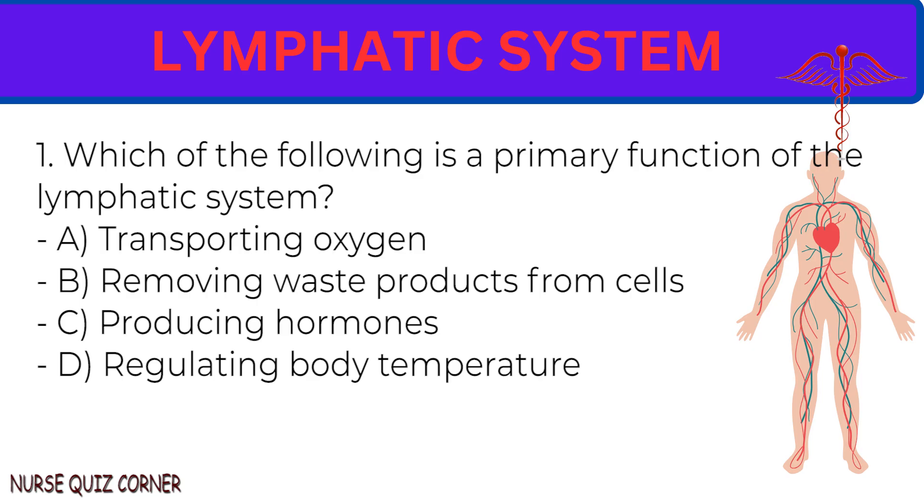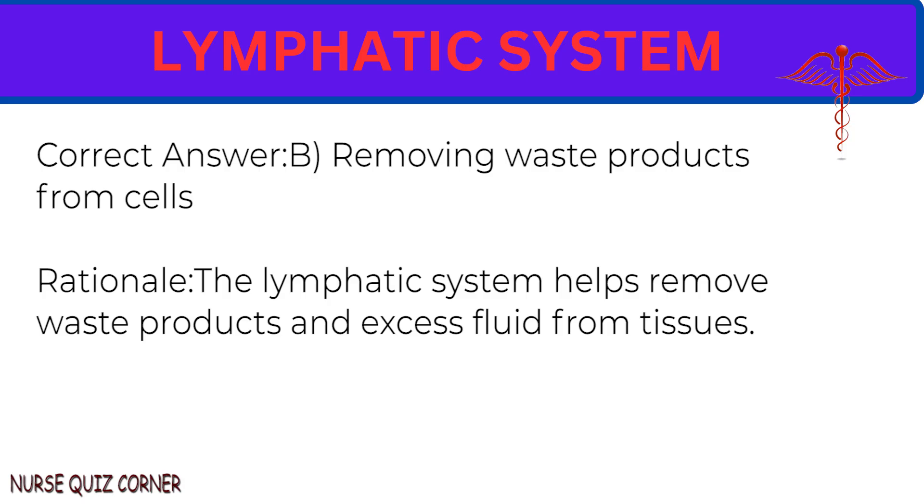Question 1: Which of the following is a primary function of the lymphatic system? A. Transporting oxygen. B. Removing waste products from cells. C. Producing hormones. D. Regulating body temperature. Correct answer: B. Removing waste products from cells. Rationale: The lymphatic system helps remove waste products and excess fluid from tissues.